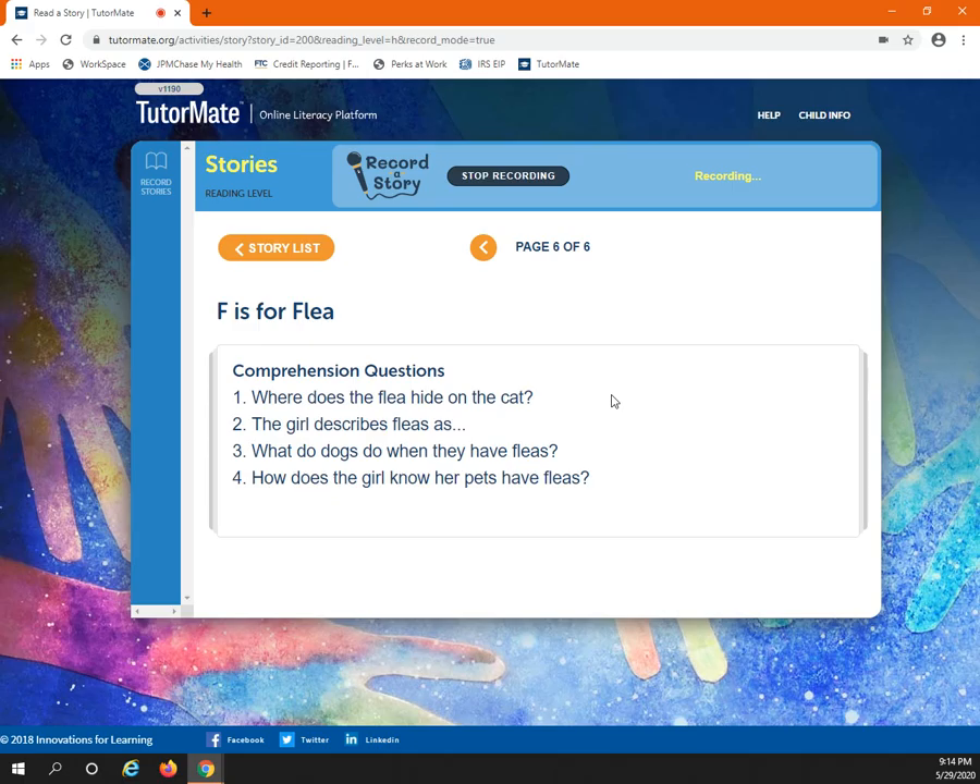How does the girl know her pets have fleas? Remember the very beginning of the story? The first picture shows the girl looking at her pet with a magnifying glass. She actually sees the fleas. That's how she knows that she has pets with fleas.